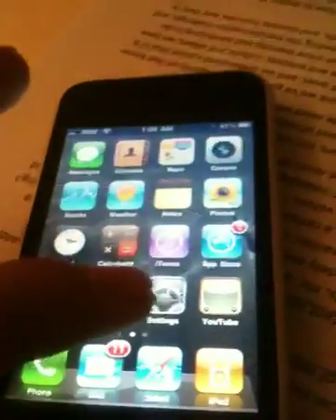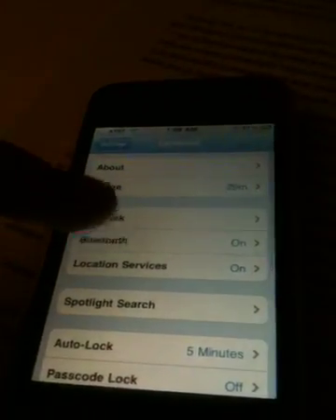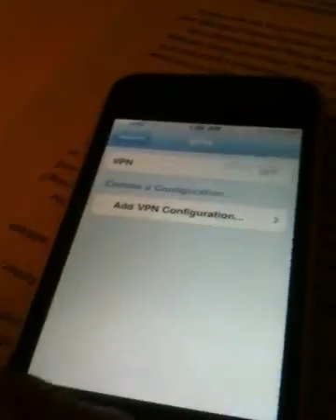There's a cellular data toggle. You currently have the ability to turn off 3G and just use Edge, but if you want to turn off the entire cell network, you can go to Settings, General, Network, then Cellular Data and turn it off. That saves a lot of battery, but it also means you can't text or use your phone — you need Wi-Fi to get on the internet. It basically turns into an iPod Touch at that point. It saves a lot of battery, and that's something a lot of people have been excited about.